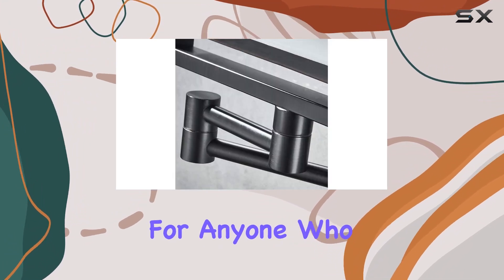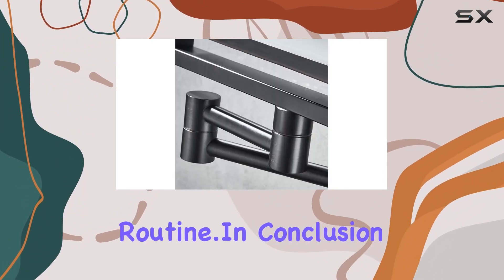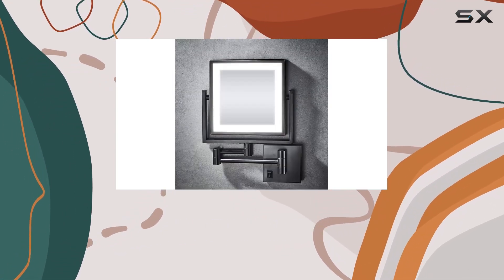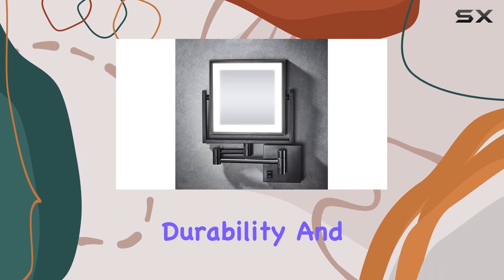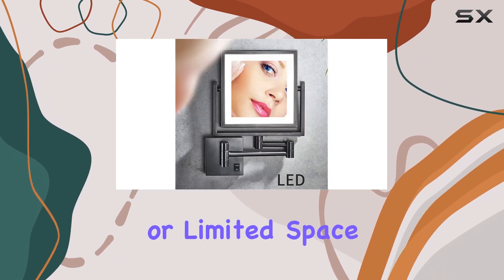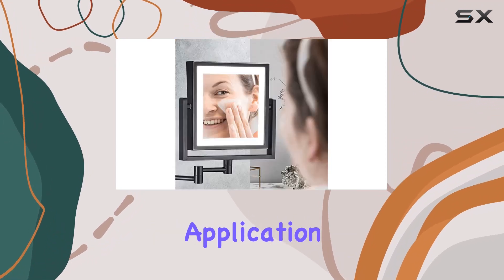It's a must-have for anyone who wants to elevate their beauty routine. In conclusion, the GLY Wire Wall Mounted Makeup Mirror ticks all the boxes — functionality, flexibility, durability, and style. Say goodbye to struggling with poor lighting or limited space and hello to flawless makeup application every time.